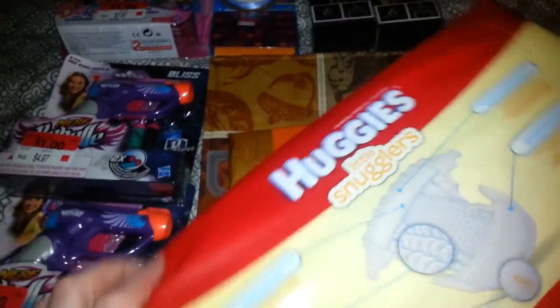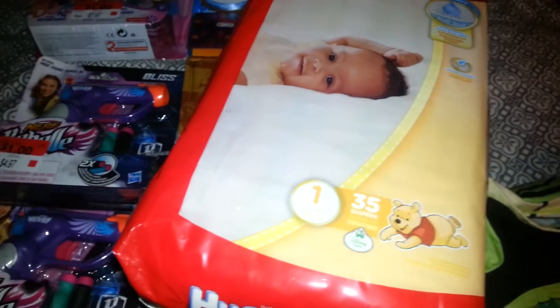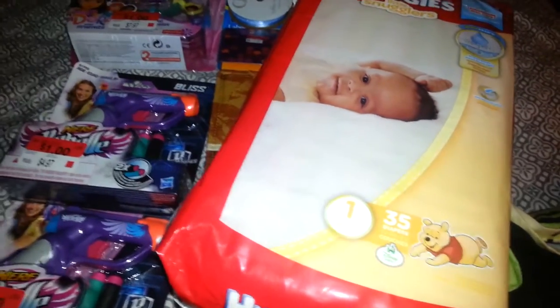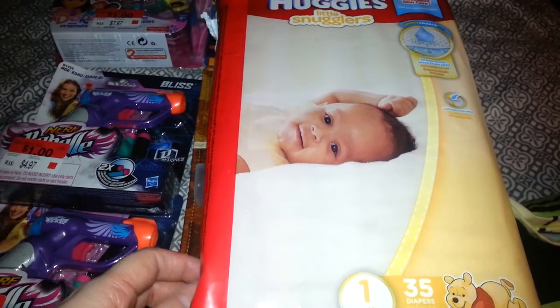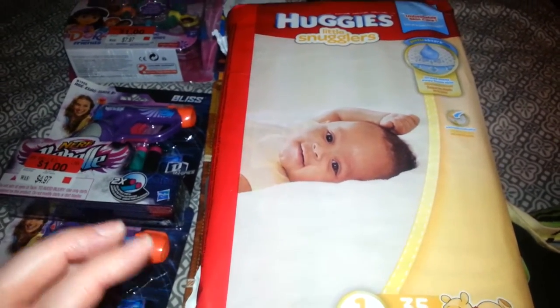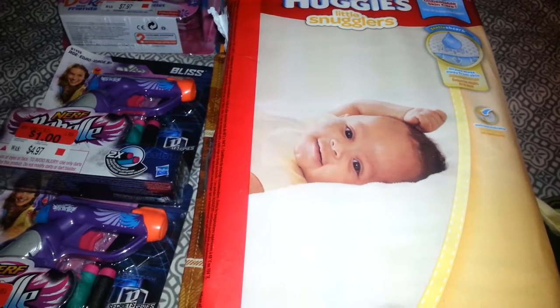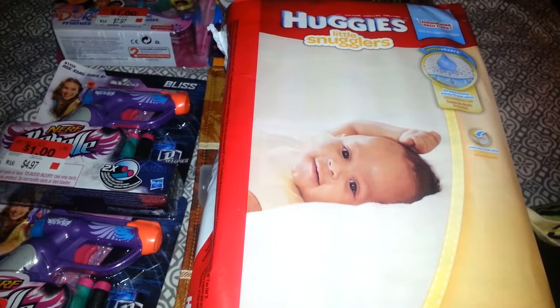Huggies has those little reward points in them, so you get little rewards for buying Huggies. These come with Winnie the Pooh on it. I'm making her an owl diaper cake, so I'm probably going to use all Winnie the Pooh themed items. It's a boy, and I didn't really see any cute receiving blankets for a boy at Walmart. I was looking for brown tones since it's going to be an owl. So I'm going to go tomorrow to Target to get the bib, the receiving blankets, and the booty socks.